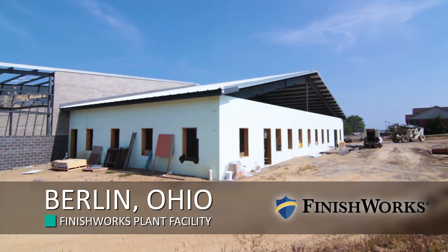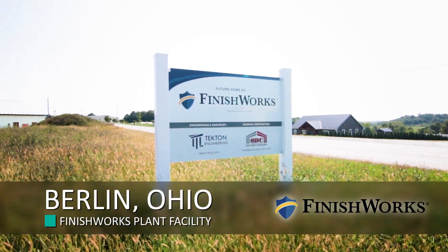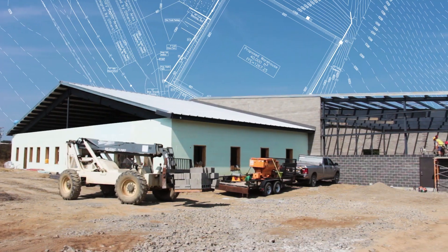Robert Miller Jr. I'm a professional engineer. I own Tekton Engineering. We're the design professional for the project. We did all the rendering work, architectural.